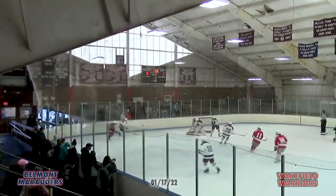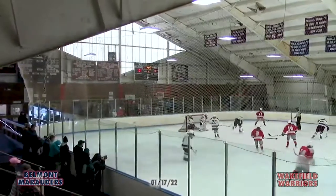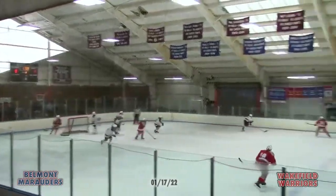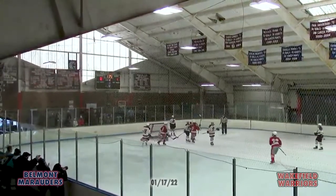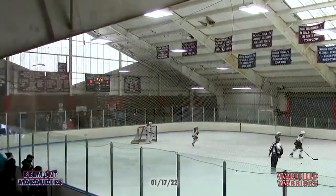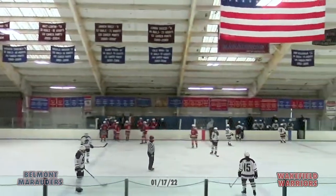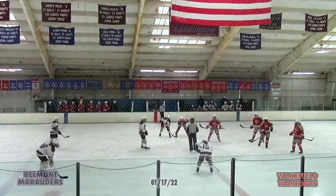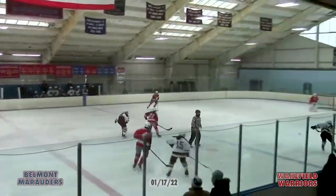Under two minutes remaining in this period. Belmont needs to regroup and try to get an offensive chance. Wakefield still keeps it in. Welch has it behind the goal, centers it out — wide open opportunity for Wakefield, point-blank shot, I believe from McNeil. Belmont had a couple opportunities to get the puck out there but couldn't do it — and that usually ends up in the back of the net. Wakefield takes a 2-0 lead with 1:25 remaining in the second period. Too much time in their own end for Belmont, not enough clearance — it's been a problem in this game and it's been a problem this season.